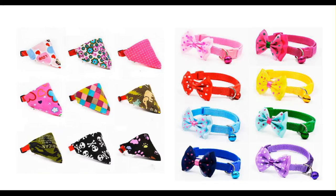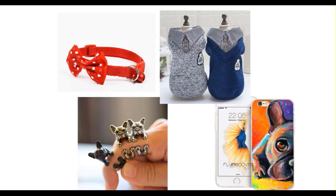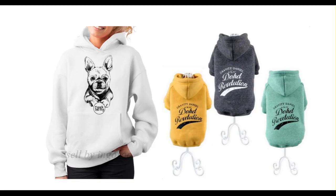By using the links below you will create an automatic discount on all the products up to 50% off. So click the links below to get your French Bulldog sweater and see you on the inside.